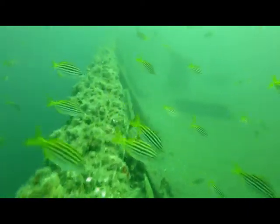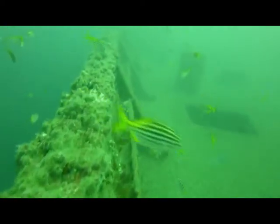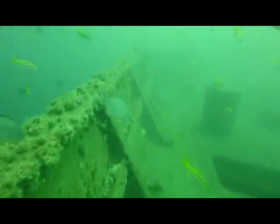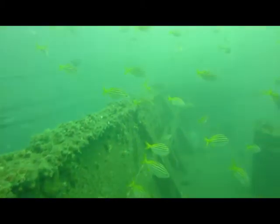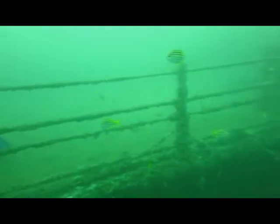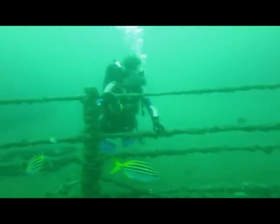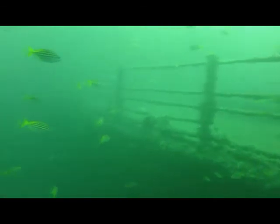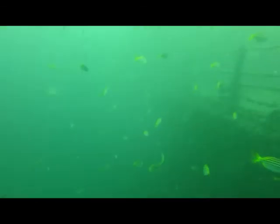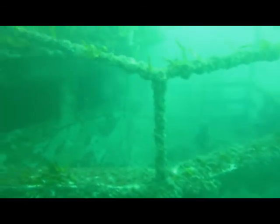The ship sits on the sand at a depth of about 32 meters, and even open water divers with 10 dives under their belt can explore the upper decks. You can explore the bridge, peer into the enormous gun emplacements, down various narrow shafts, and into the prow.